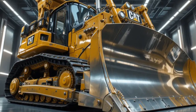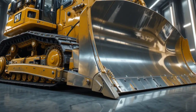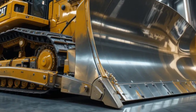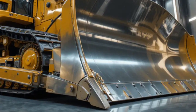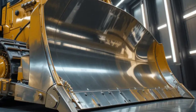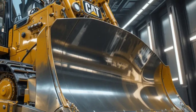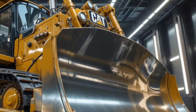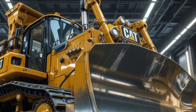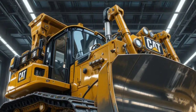Connectivity plays a major role in the Caterpillar D19 2026, with integrated telematics that allow fleet managers to monitor machine health, fuel consumption, location, and productivity in real time. Predictive maintenance algorithms analyze data continuously to identify potential issues before they become serious problems, reducing unexpected downtime and lowering overall operating costs. This level of digital integration ensures that the D19 is not just powerful, but also smart and efficient within modern fleet operations.